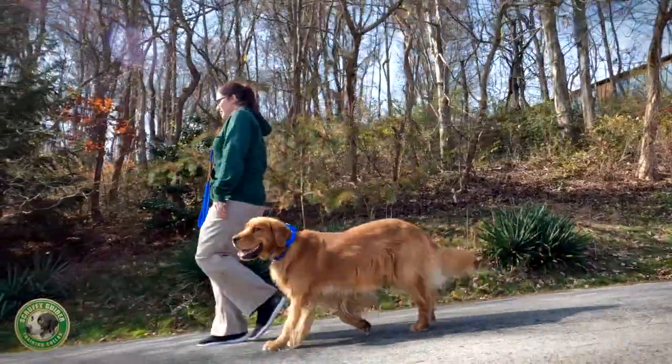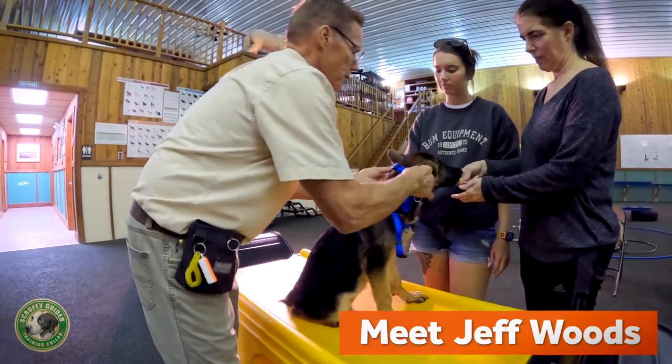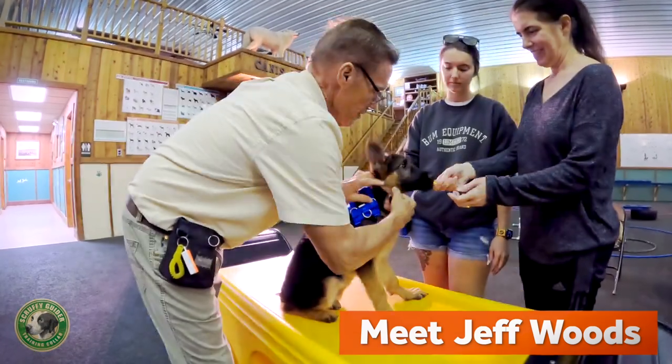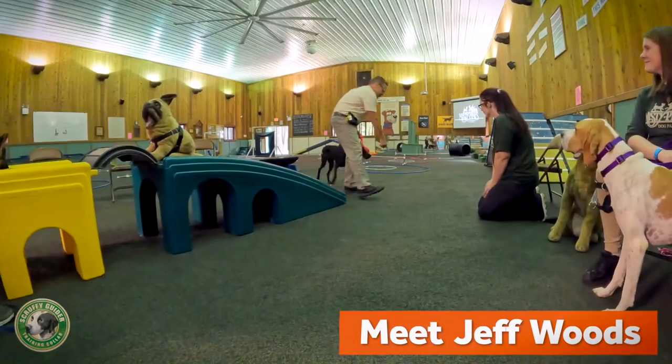The patented Scruffy Guider collar was created by Jeff Woods, a professional dog trainer and owner of Pennsylvania's Misty Pines Pet Company. Jeff has been successfully training, consulting, and teaching thousands of dogs and their owners to howl with success since 1975.